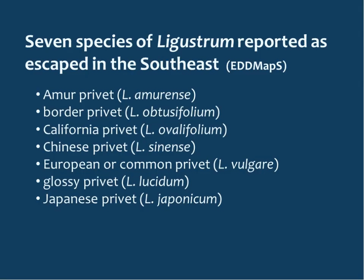When we think of privet, probably the first species that comes to mind is Chinese privet — that's the most ubiquitous. But there are seven species of ligustrum reported as escaped in the southeast and recorded on EDMAPS: amber privet, border privet, California, Chinese, European or common, and then glossy and Japanese. Often the first five are lumped together, while glossy and Japanese are the larger-leaved privets.